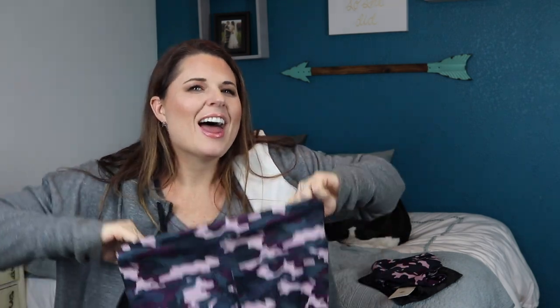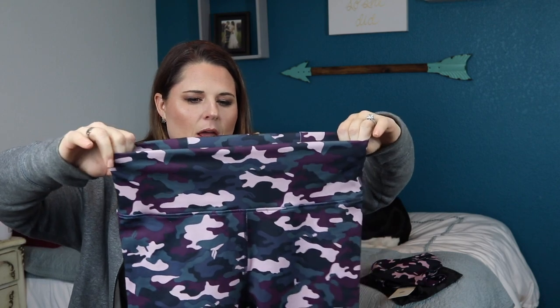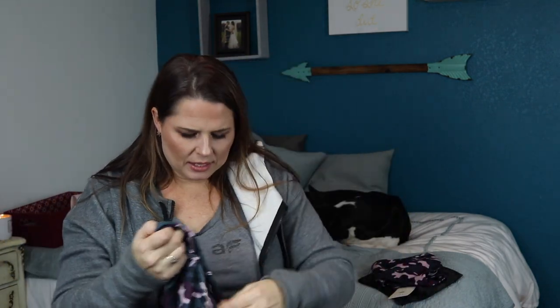I also got the pants to match. These don't quite fit — I tried them on but they weren't quite there yet. Pink camo — I think these are 7/8 length as well. These are the Kessler high-waisted strappy 7/8s. They also have an internal little pocket for your key — it's a really tiny one, kind of like a runner's pocket. So these are kind of like a runner's type of pant legging.